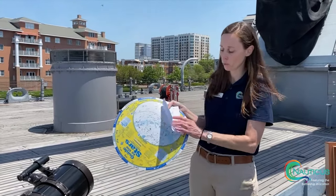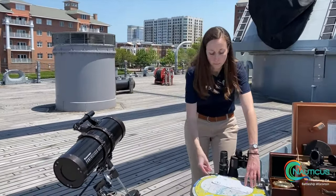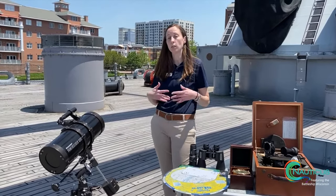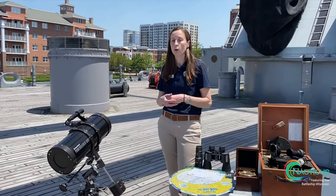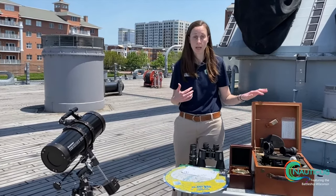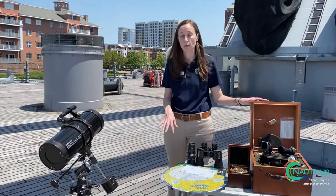And of course, our compass rose is on there too. So lots of different instruments and navigational tools that we use to teach our guests as part of our Battleship Overnights. And they still use these on ships today as a backup plan — lots of great instruments we use here.